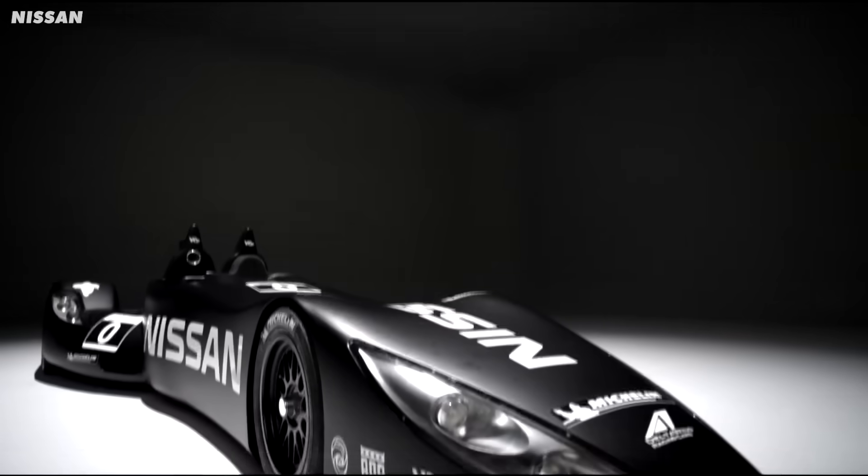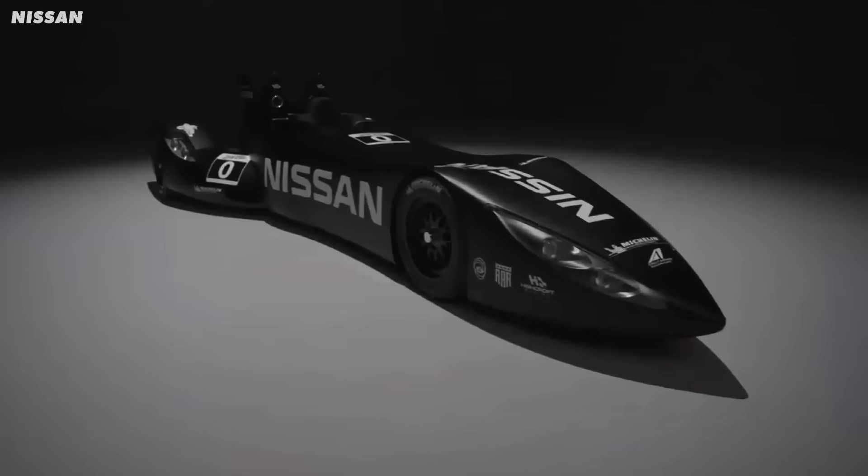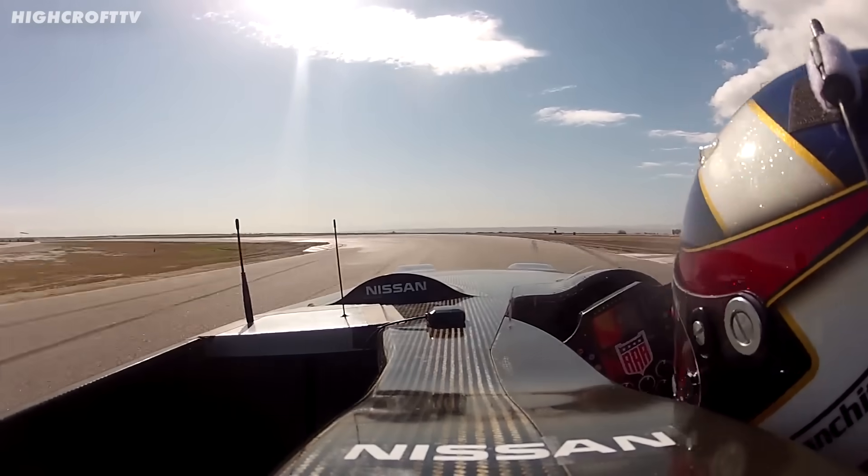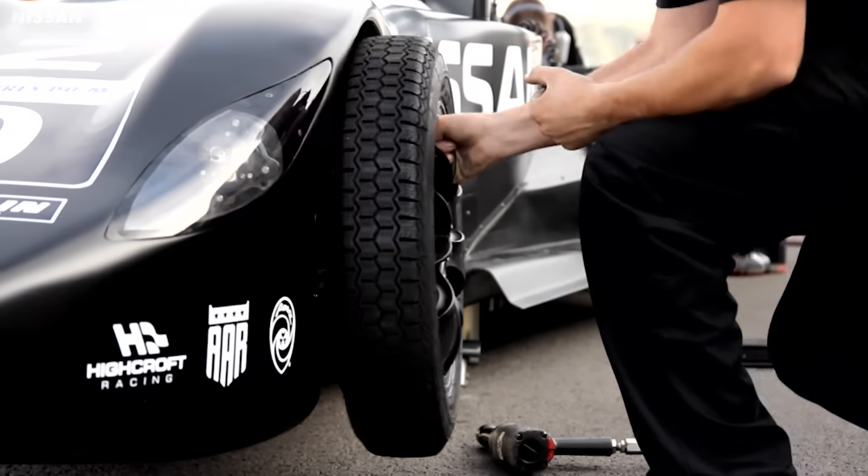But it was also the shape that caused them loads of other headaches. Firstly, how on earth do those front wheels work? Can you turn a car with wheels that are just so close together and with tyres that narrow? It looks like it should just spin out. Well, surprisingly, the physics add up.